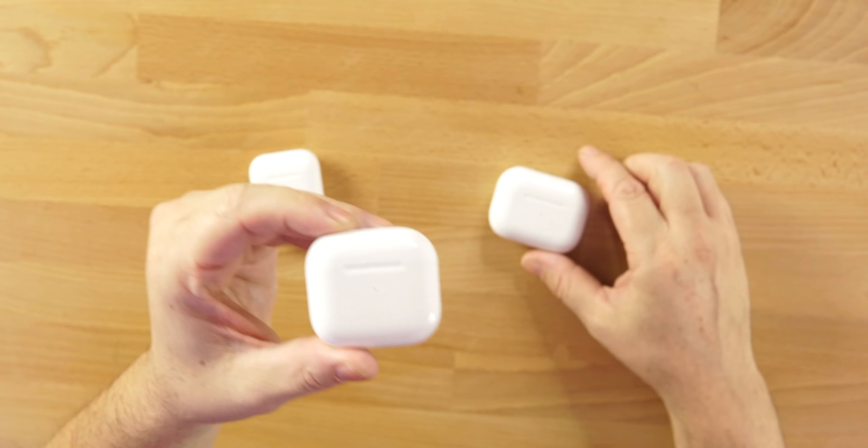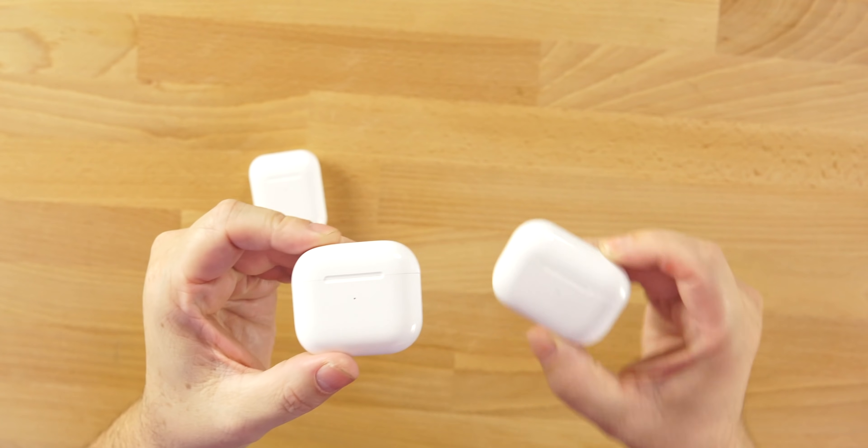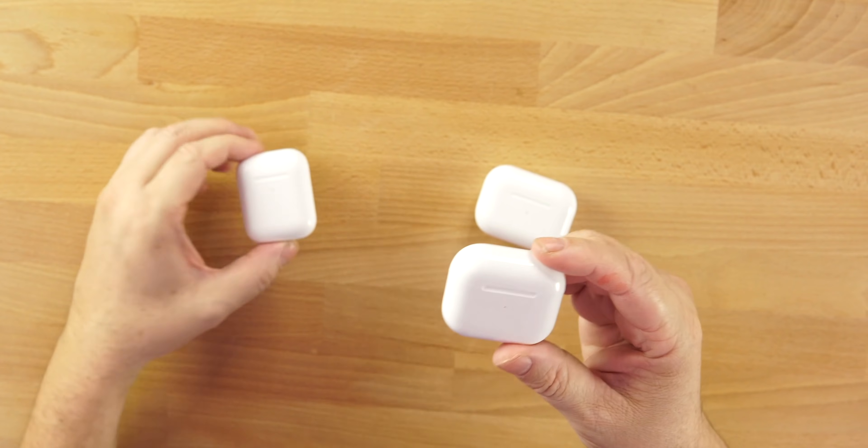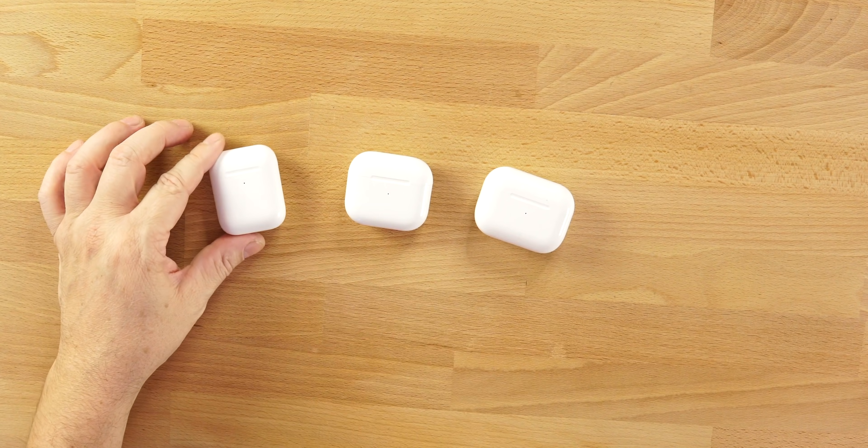The case is more similar to the AirPods Pro case, not as wide, and you can see the difference between the first and second gen. They are still going to sell those on their website.